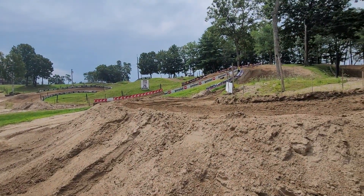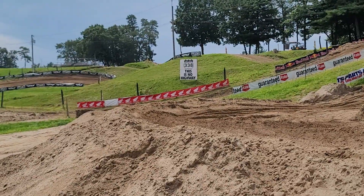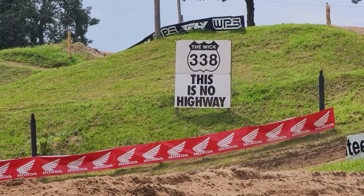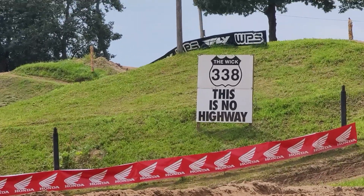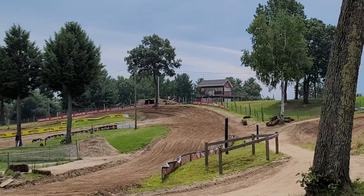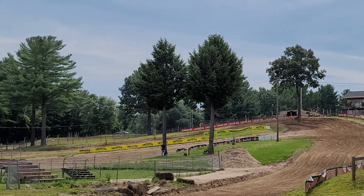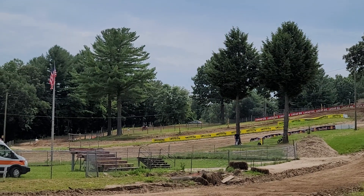This is round 5 of American Classic Motocross Racing at Southwick Motocross 338. This is no highway — it's the Henry Highway. The world famous Buckley Berm. Junior's got a massive lead, two laps left to go. Looking good and smooth on the big 500.